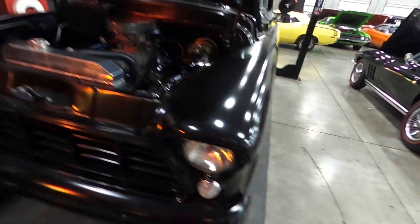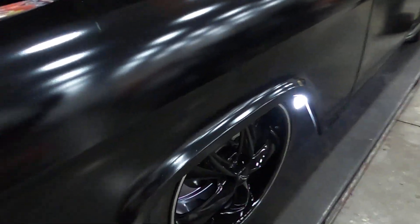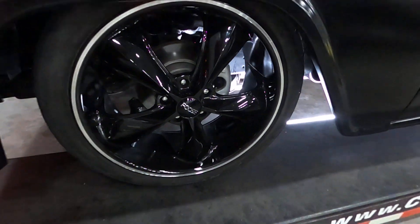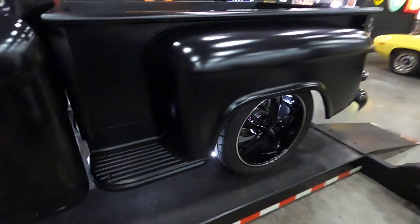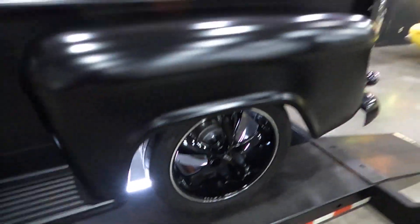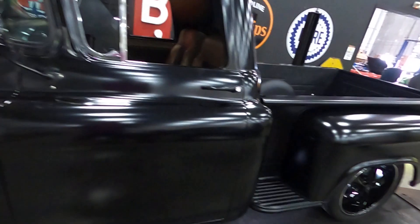It's got FOSS wheels — very shiny and a good complement to the paint. No road rash on the wheels. Low-profile tires. Very, very clean truck.